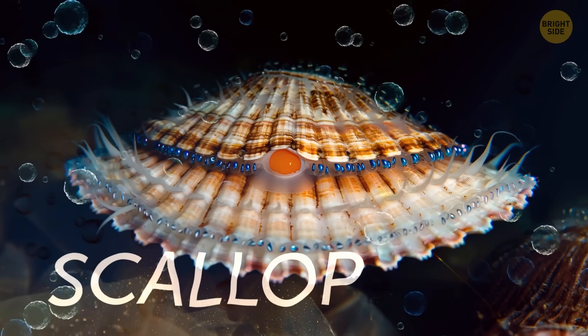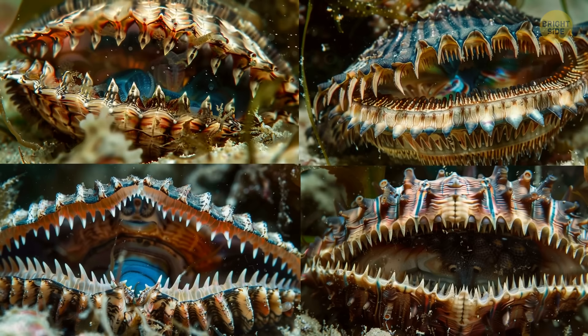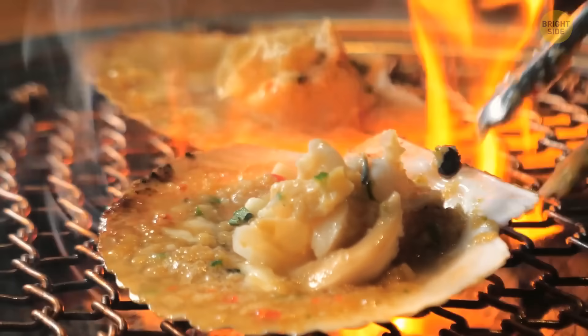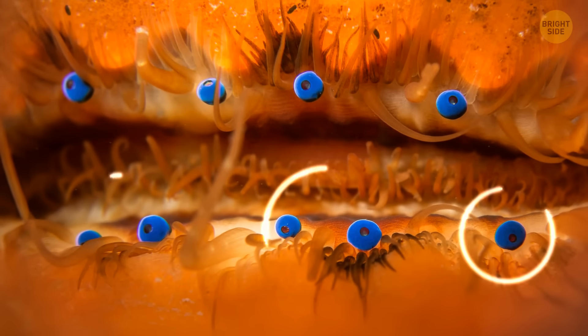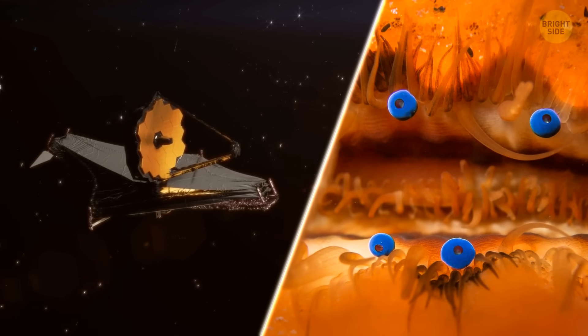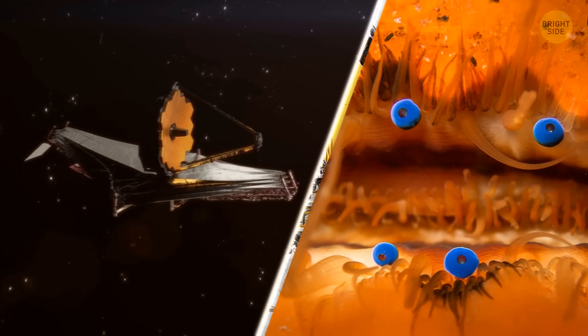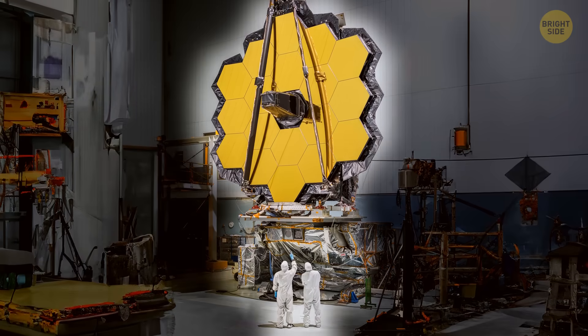Scallops have a unique appearance, resembling horror movie clams with tendrils and eyes inside their mouths. Scientists have discovered that these eyes, which look like berries, could be compared to advanced telescopes. They're like tiled mirrors, capable of creating complex images similar to those formed by modern observatory telescopes.